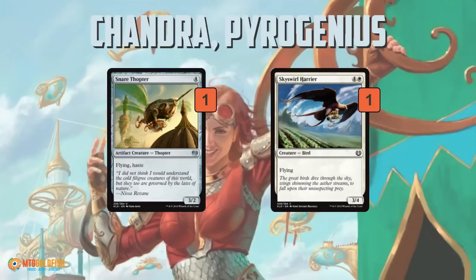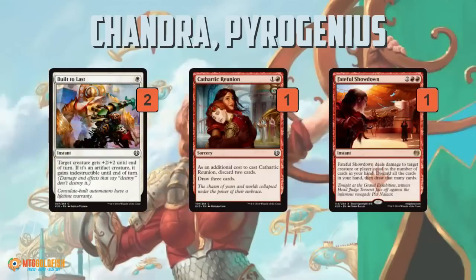At the very bottom of the barrel we have our answers to Smuggler's Copter. Snare Thopter is a 3/2 flyer for four mana — it can trade with a Copter but for four mana. Sky World Harrier is five mana in white and makes you think Archangel Avacyn, except it doesn't have flash, it's lacking a point of power, it doesn't flip, and it doesn't make things indestructible — but it blocks a Copter. Built to Last is a pump spell, and you don't really see combat tricks in constructed unless you have a good reason. Cathartic Reunion is just weird and doesn't fit the theme — it seems here more for flavor since it has Chandra on it. Fateful Showdown might be the worst card in the entire deck: this is an aggressive deck, we want to be emptying our hand, so by turn four or five Fateful Showdown is probably just 'discard two cards, deal two damage for four mana.'